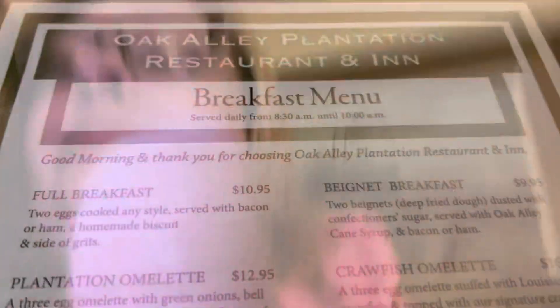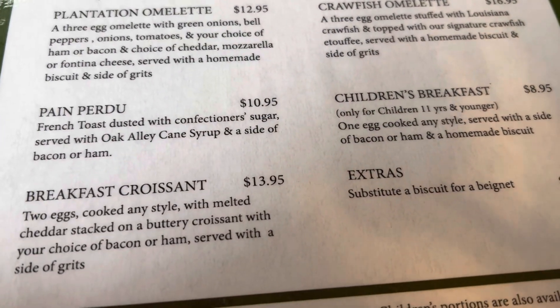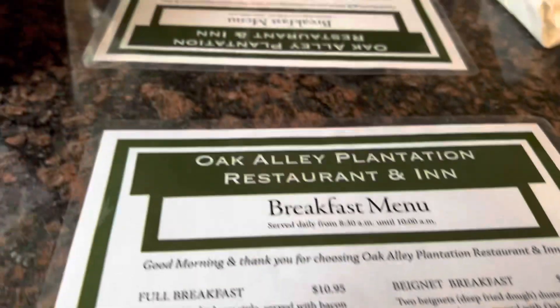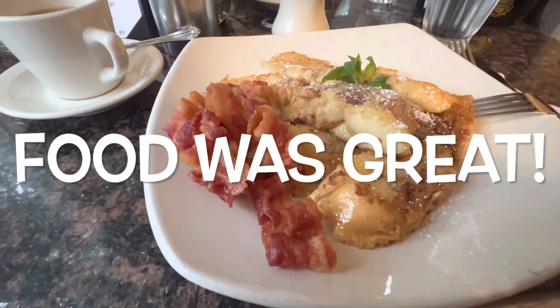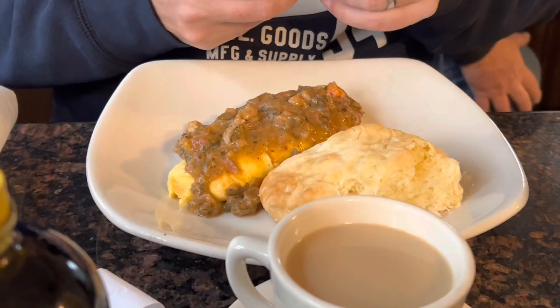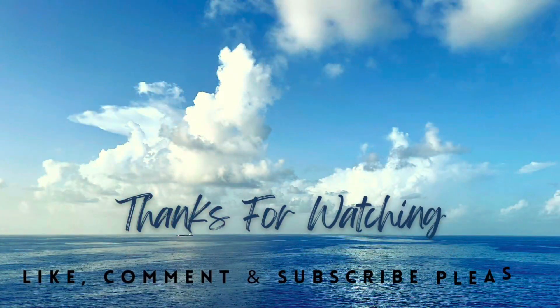Still got breakfast — I'm going to film a little of the breakfast. It's complimentary with your stay. It's very simple. I don't like eggs, so I'm going to get the French toast and coffee. I'm going to try the crawfish omelette. I got the French toast. That's the crawfish omelette with a biscuit. That just sounds too much for breakfast but it's good food. I am so happy to stay.